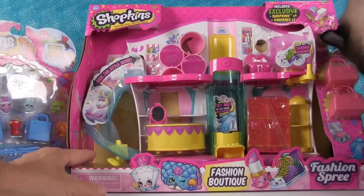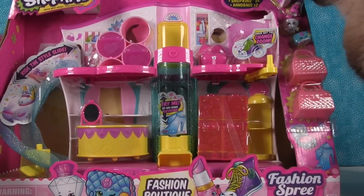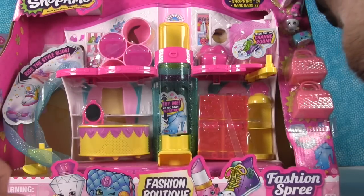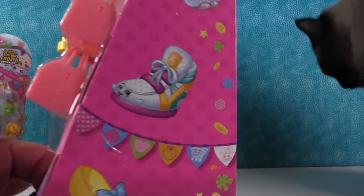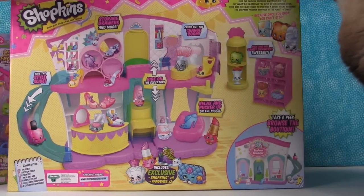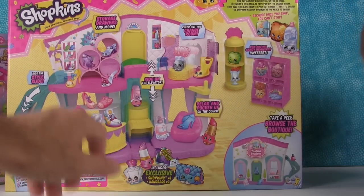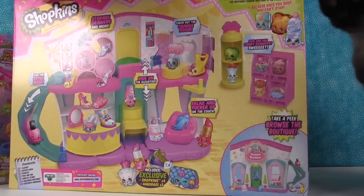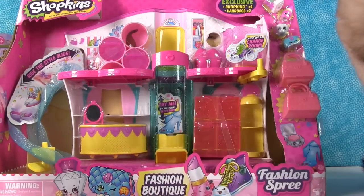Let me show you this in the package — you get to ride the style slide elevator. We'll take a look at all those things once we get this out of the package. Here's the back — it's really pretty artwork, and they're showing a lot of the exclusive Shopkins you get in the different smaller play sets. I think you get these four Shopkins right here.